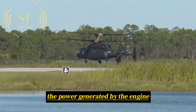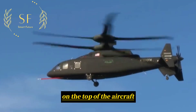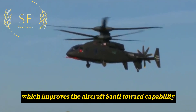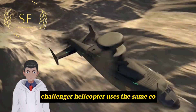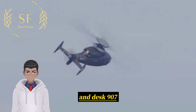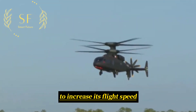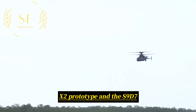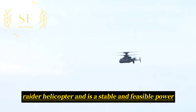The power generated by the engine drives the coaxial counter-rotating rotor system on the top of the aircraft. This design eliminates the need for a tail rotor, which improves the aircraft's anti-torque capability and increases speed. The SP-1 Challenger uses the same coaxial counter-rotating rotor system as the Sikorsky X-2 and S-97 Raider helicopters, coupled with a horizontal pusher propeller to increase flight speed. This composite propulsion system has been tested and verified on the X-2 prototype and S-97 Raider helicopter and is a stable and feasible power design solution.